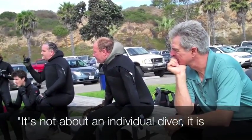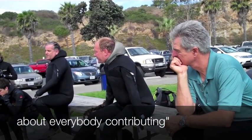It is not about an individual diver. It is about everybody contributing.